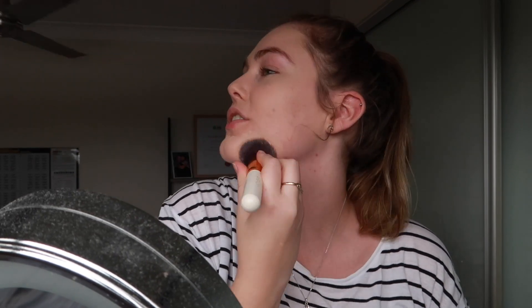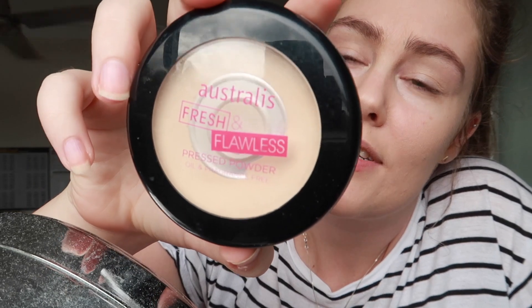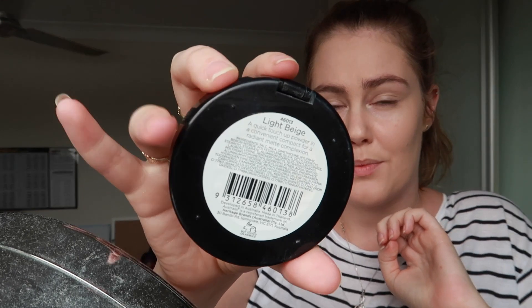Now I'm going to take the Australis Fresh and Flawless powder — I'm hitting pan on this so I might need to buy some soon. This is also in the shade Light Beige.